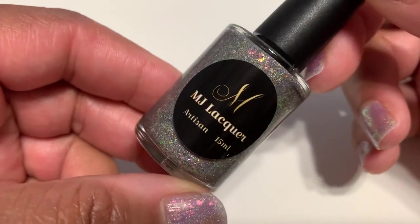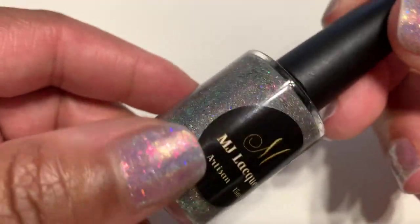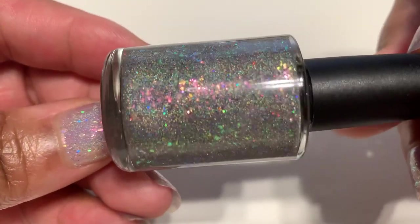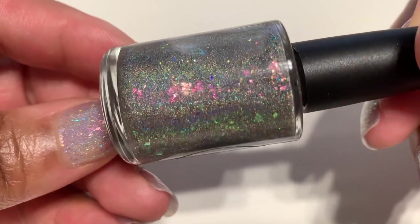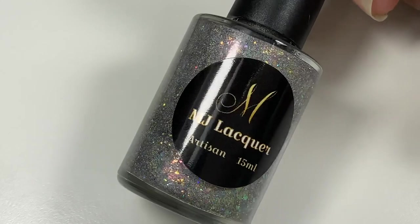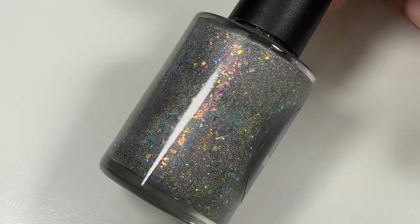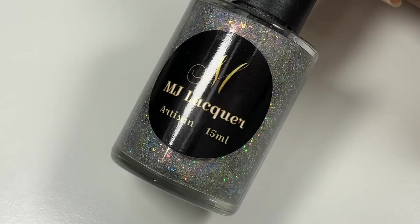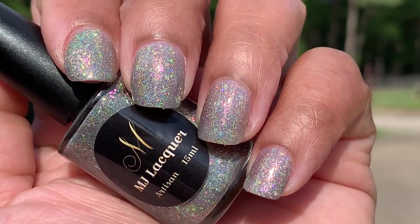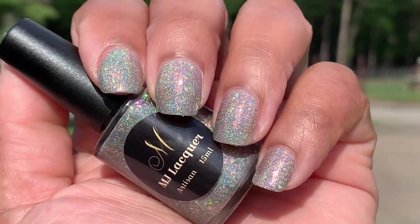First, I'm going to show you 'Courage,' which just happens to be the first MJ Lacquer polish I ever fell in love with. It's from her Stronger Together collection from the spring of 2020, and it is this stunning holographic polish with pink, gold, and green crystal chameleon flakes and a bunch of galaxy holographic glitter. It's a flaky glitter bomb, y'all, and it's just the ultimate polish to have if you're a collector.